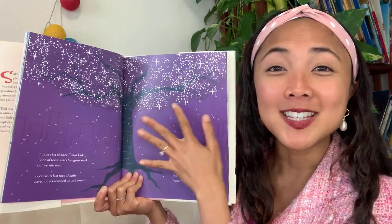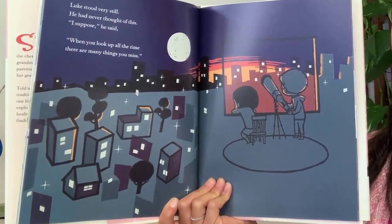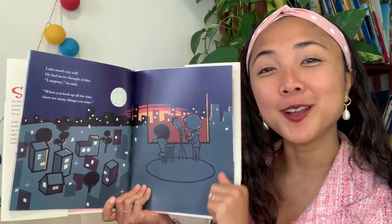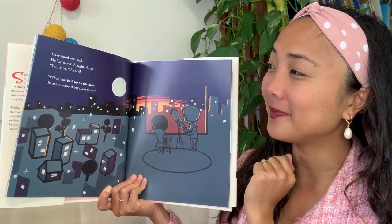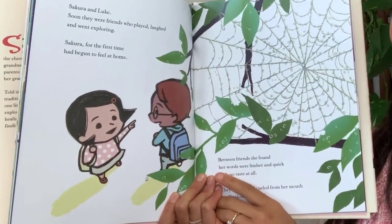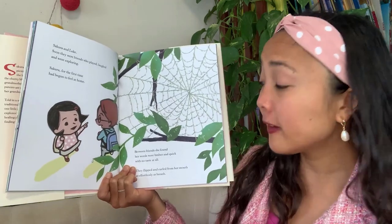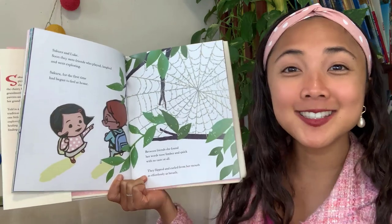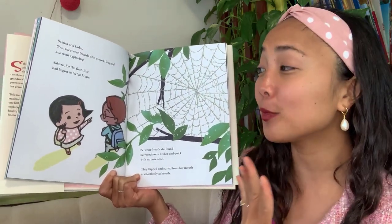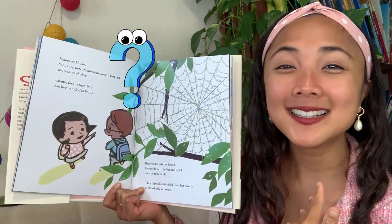So she's thinking the stars remind her of the cherry blossoms — so beautiful. Luke stood very still — he had never thought of this. 'I suppose,' he said, 'when you look up all the time, there are many things you miss.' So if you look up too much, you might miss what's right in front of you. It's always important to appreciate everything around you — up and down and right in front. 'Sakura and Luke soon became friends who played, laughed, and went exploring. Sakura, for the first time, had begun to feel at home.' Between friends, she found her words were limber and quick — talking to a friend made the English come as effortlessly as breath.